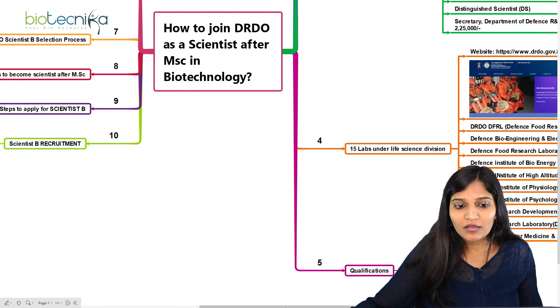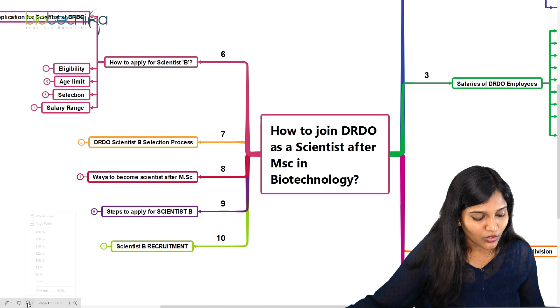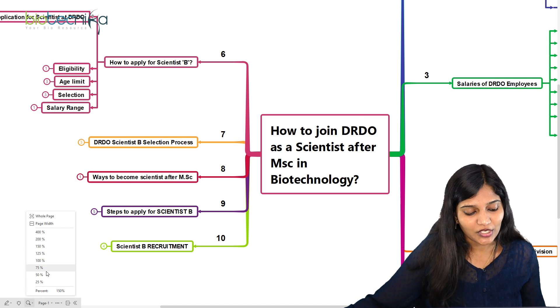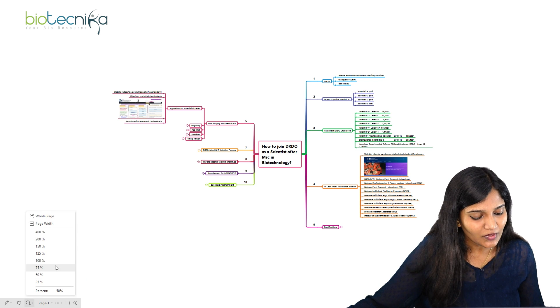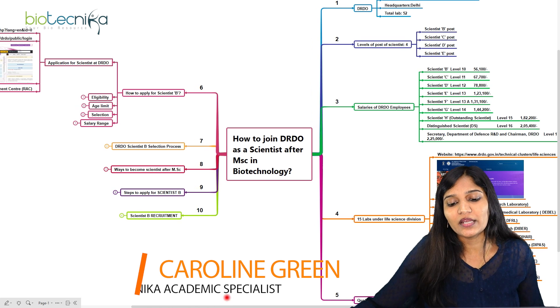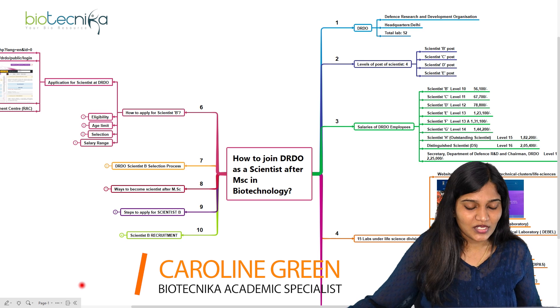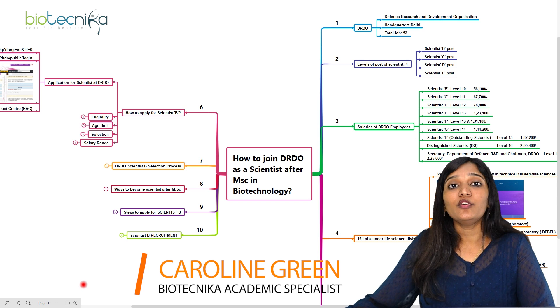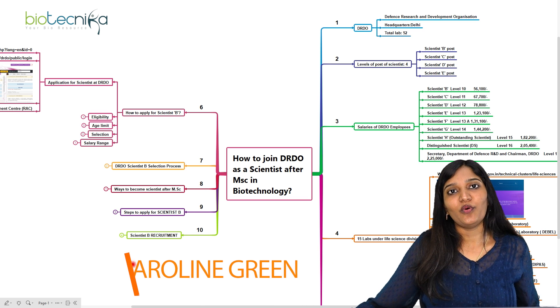So this is all about how you can become a scientist in DRDO after completing your MSc in biotechnology. If you have experience, you can apply for Scientist C or D positions, but as a fresher you can apply only for Scientist B with an average salary of 56,000 rupees. I believe this video is helpful for you. Thank you all for joining — I'll meet you again with another video. Thank you.